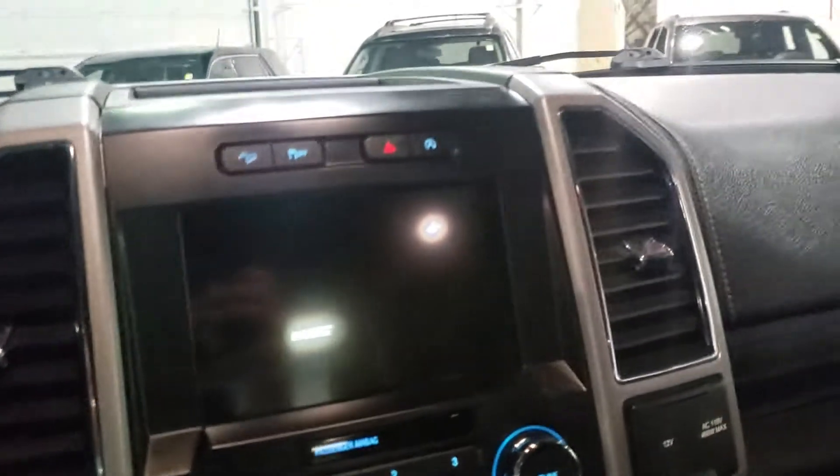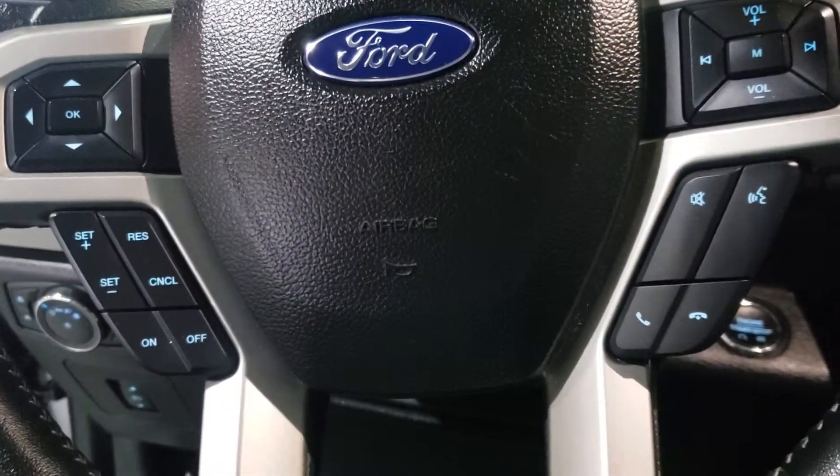Looking at the center here, you've got a big touch screen for all your media needs, along with all your heat and seat controls. It also has cooled seats, cruise control buttons, and Bluetooth buttons.